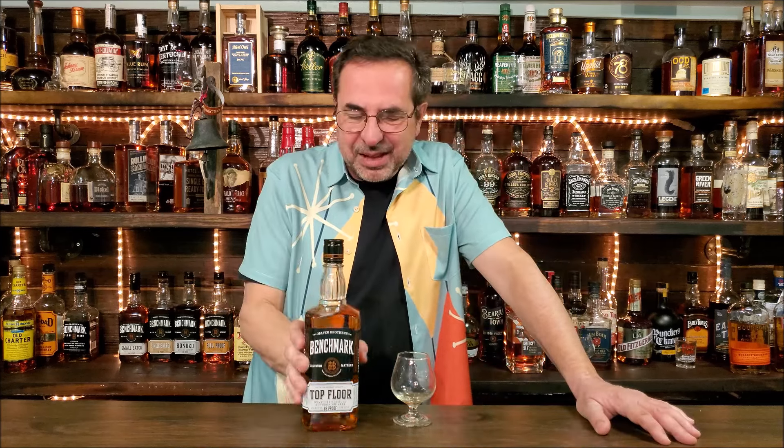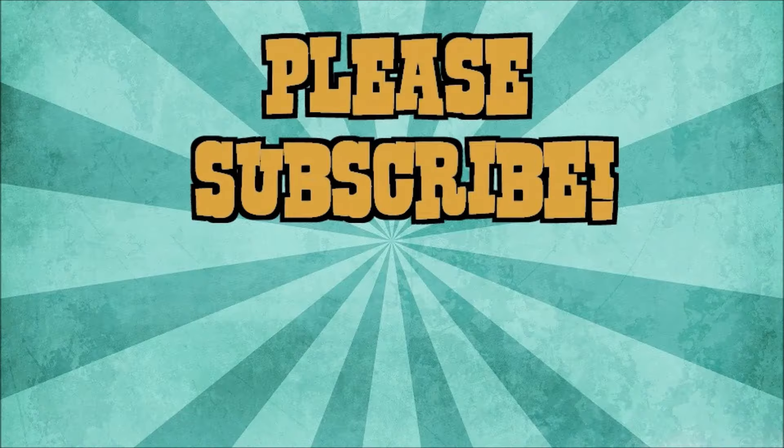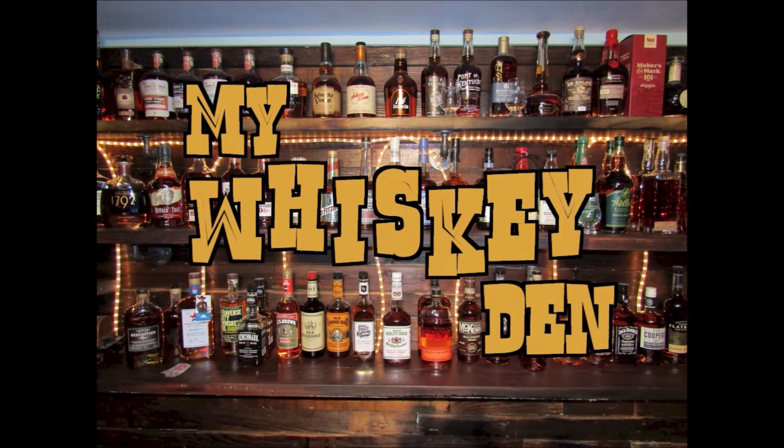So there you go. Nice to have, not my go-to. And hey, Buffalo Trace — if you're watching, I doubt you are, because I'm the least watched bourbon review channel on YouTube — you shouldn't have done all these different proofs in between. If I was you, I'd do the 80 proof, the 100 proof bottle in bond, and the full proof, and age the full proof a little bit longer. End of rant, end of review. Hope your next pour is your best pour. If you like what you see, please like and subscribe so you can be notified of future videos as they drop. Thanks for watching.